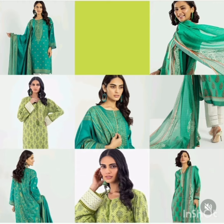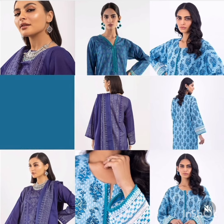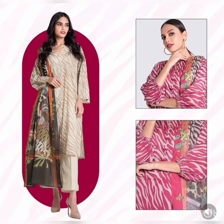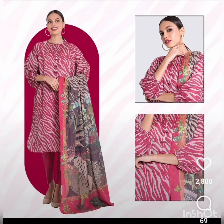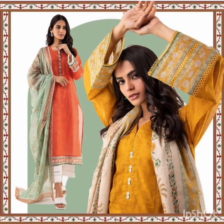Today I am sharing with you Khadi's latest collection. This is a stitched collection and it also has three-piece, two-piece, and short piece options. The collection features embroidered as well as printed dresses.